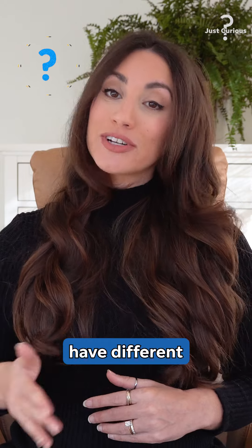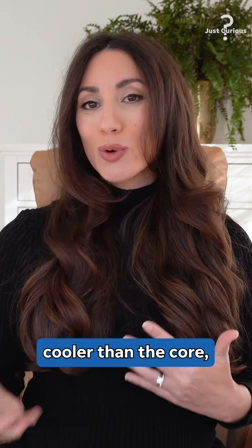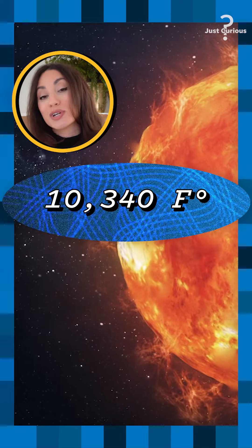Different layers of the sun have different temperatures. The core is the hottest part of the sun at 27 million degrees Fahrenheit. The surface is cooler than the core, but is still extremely hot at 10,340 degrees Fahrenheit.